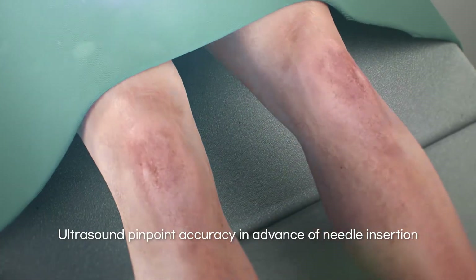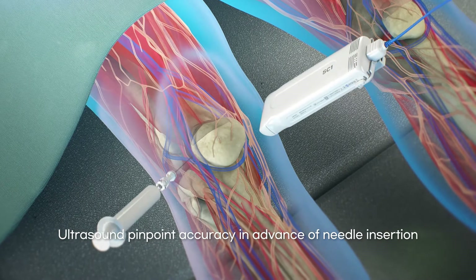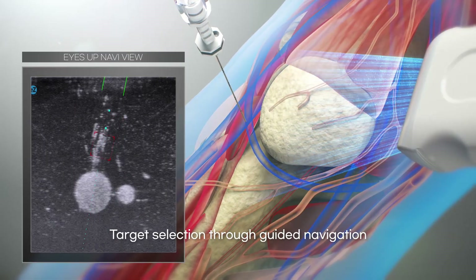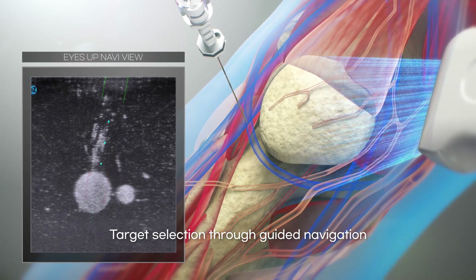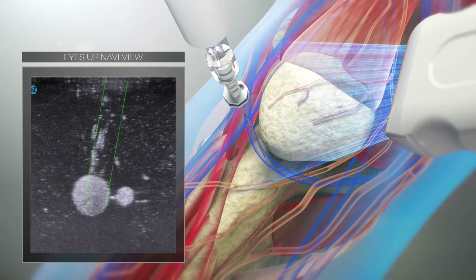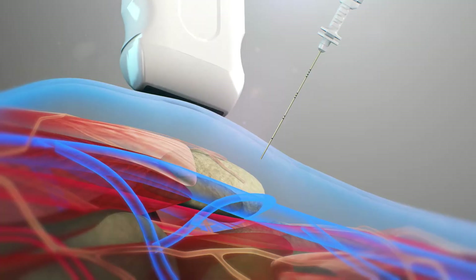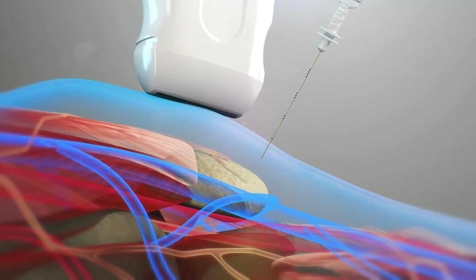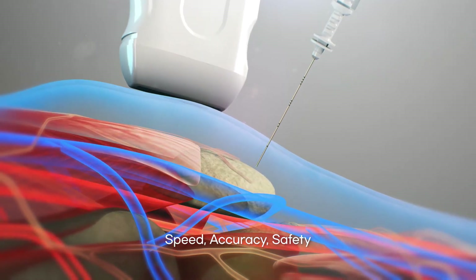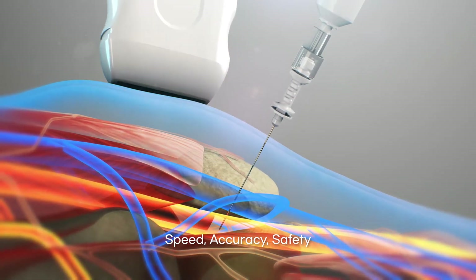Even before insertion, you can visually check the correct target trajectory of your needle. Once the procedure begins, EyesUp Navi guides your pathway step-by-step to your exact target. Even the most novice operator can easily follow the EyesUp Navi guide route. EyesUp Navi is fast, extremely accurate and safe.